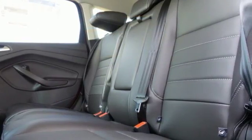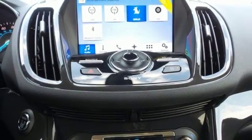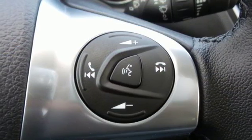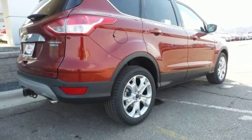With active grille shutters, you'll effectively escape unnecessary drag and automatically increase gas mileage without lifting a finger. This family-hauling crossover SUV has a spacious and versatile interior that's capable of comfortably fitting all of your passengers and cargo.